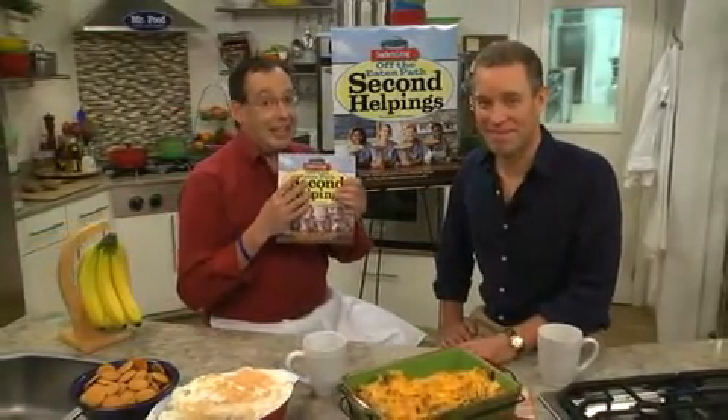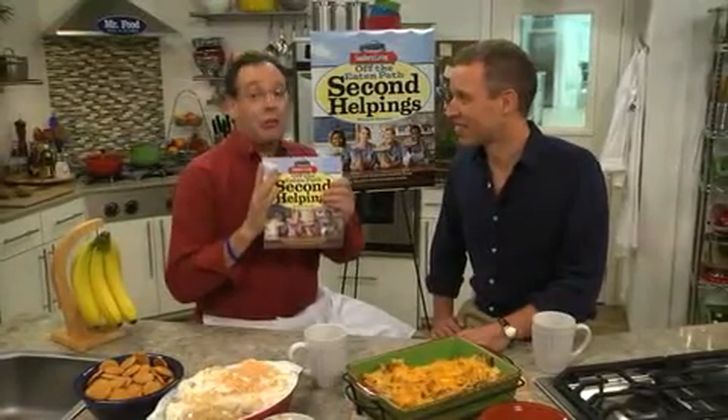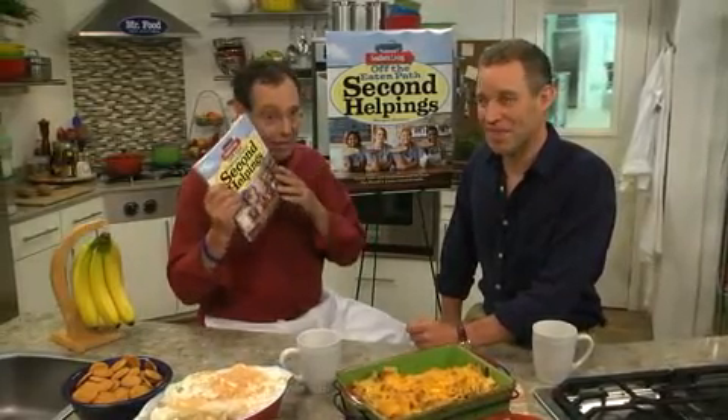So if you haven't been to the Bubble Room, or if you haven't been to most of the places in this book, you should try to eat your way through the country by trying the recipes in the book. Everyone in our test kitchen has been tested again, and they are just amazing. So give it a shot.